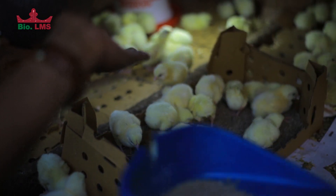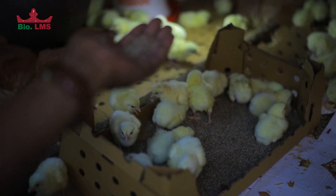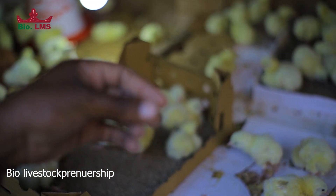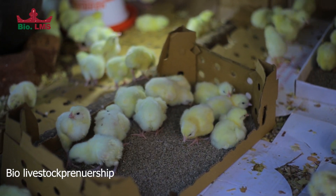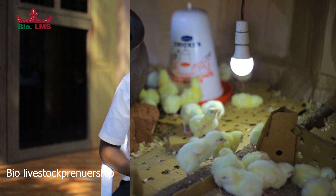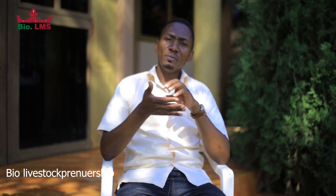On receiving your birds, evaluate their activity. We expect 25 percent of the birds to be playing and running around in the brooder, 25 percent to be feeding, 25 percent to be drinking, and 25 percent to be resting. In that way you'll be sure of a good flock. Always ensure that you obtain your chicks from a certified hatchery — you don't want poor-performing genetics that will become costly at the end of the production cycle.